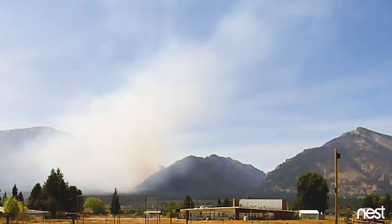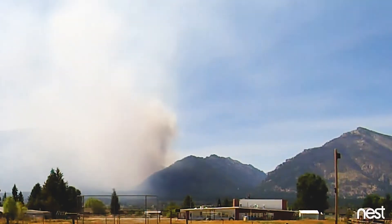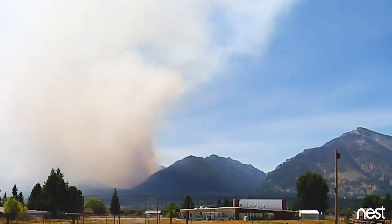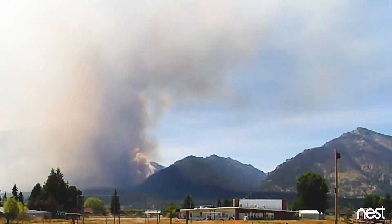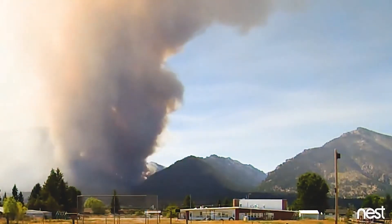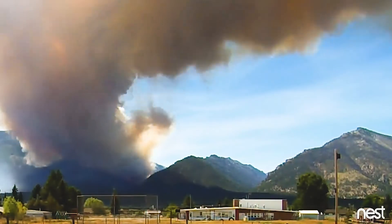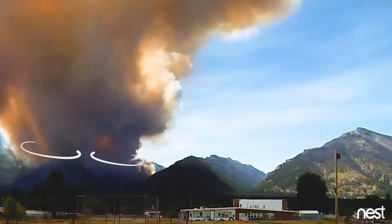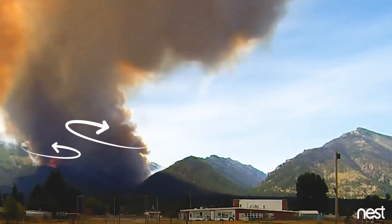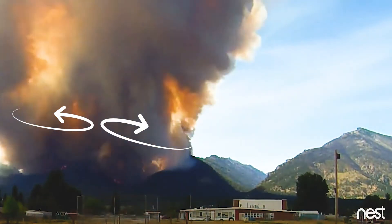This is the Roaring Lion fire in Montana, and we'll point out a few features. It's probably one of the best time-lapse videos that I've seen of features that are important to the Eldorado fire. You're going to start to see some spinning of the plume on the right-hand side and on the left-hand side — the plume is spinning in opposite directions.